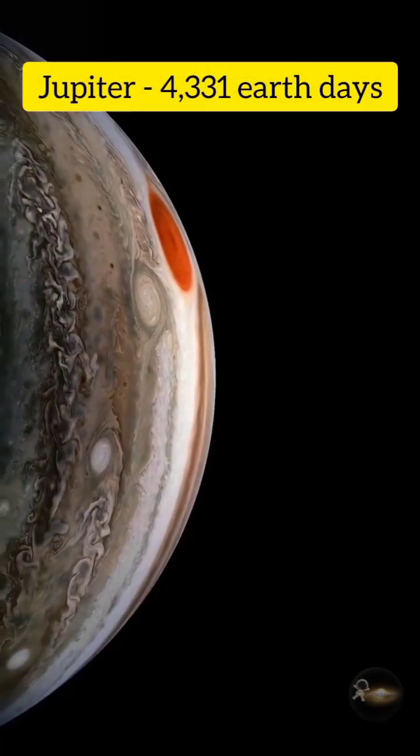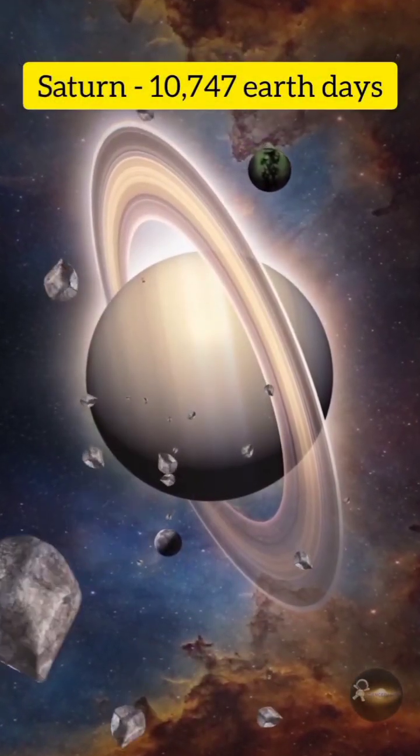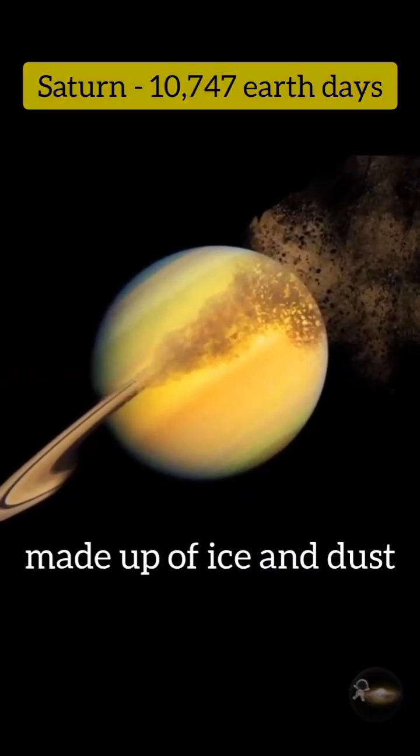Jupiter: 4331 earth days. Saturn: 10747 earth days. Saturn is also known for its beautiful rings, which are made up of ice and dust.